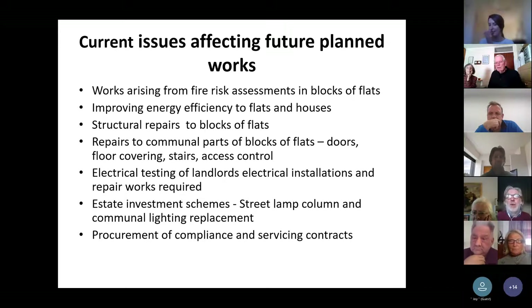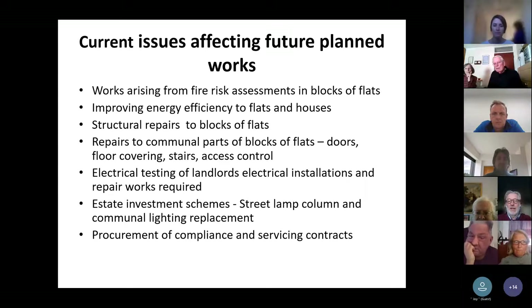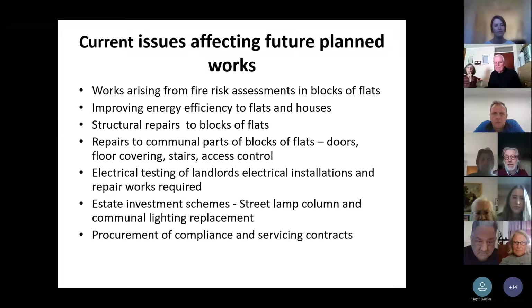We've also got quite a large programme of structural repairs to blocks of flats, because a lot of our housing estates were built in the 1960s and 70s, so they're reaching 50 or 60 years old. Although we might have repaired windows and doors and roofs in the past, the concrete and brickwork elements are starting to need more significant repairs. Of interest to leaseholders, there are communal parts — main entrance doors, floor coverings, staircases, access control and other installations — all built when the flats were built, so they're reaching an age where they need repairs and maintenance.